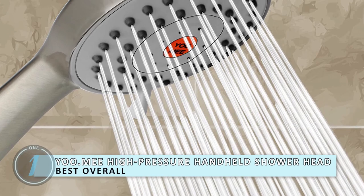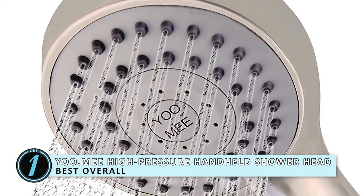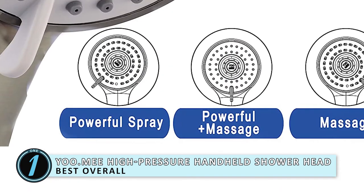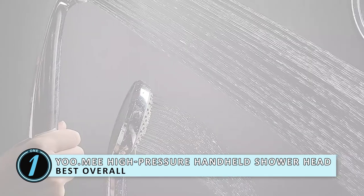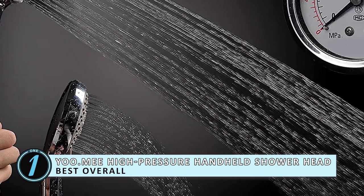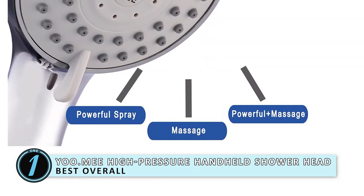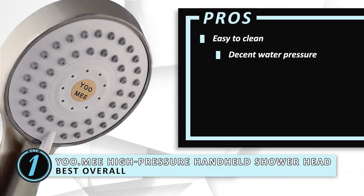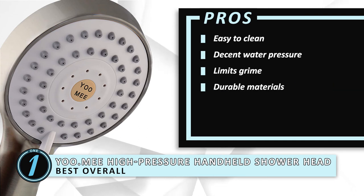Finally, we have the Best Overall — the UMI High Pressure Handheld Showerhead. This showerhead is the best quality product on the market at the moment. It offers a range of benefits, one of the most important being decent water pressure. Any low-pressure pipe is no match for this showerhead. The showerhead has a decent ability to conserve water with its 2XP charger. Its pros are: it's easy to clean, it has decent water pressure, it limits the amount of grime, and it's made from durable materials.